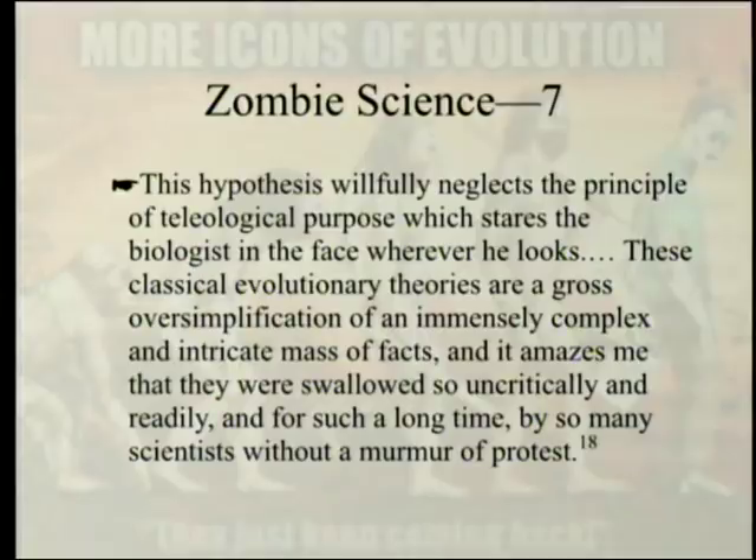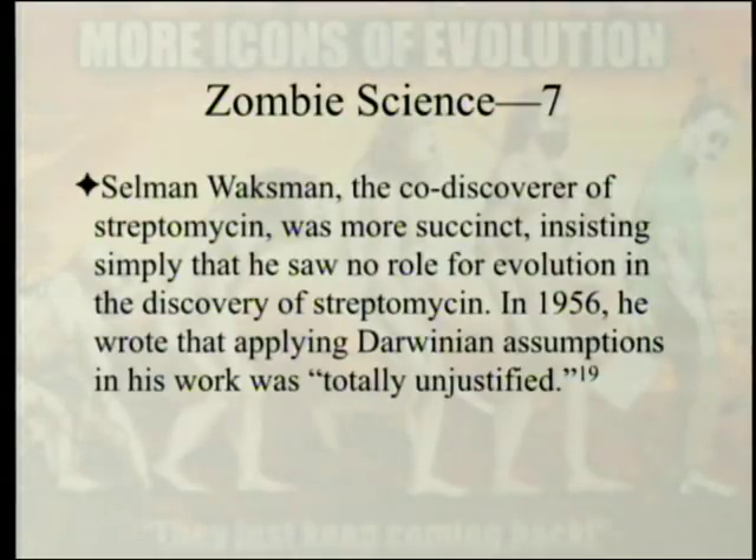Chain went even further: 'This hypothesis willfully neglects the principle of teleological purpose, which stares the biologist in the face wherever he looks. These classical evolutionary theories are a gross oversimplification of an immensely complex and intricate mass of facts, and it amazes me that they were swallowed so uncritically and readily for such a long time by so many scientists without a murmur of protest.' Selman Waksman, co-discoverer of streptomycin, was more succinct, insisting simply that he saw no role for evolution in the discovery of streptomycin. In 1956, he wrote that applying Darwinian assumptions in his work was totally unjustified.